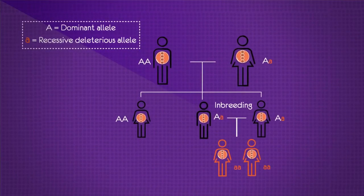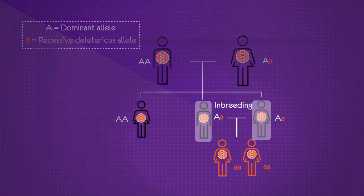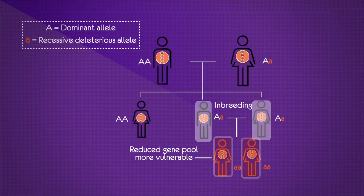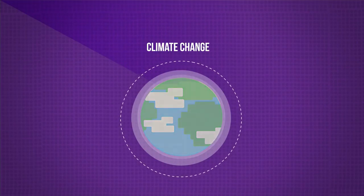By inbreeding parents that are genetically closely related, negative outcomes can arise. The offspring will all share very similar genes, which could make some diseases more dangerous as all individuals would have the same weaknesses. The reduced gene pool also means they are more vulnerable, as they have less chance of being able to adapt to changes in the environment such as climate change.